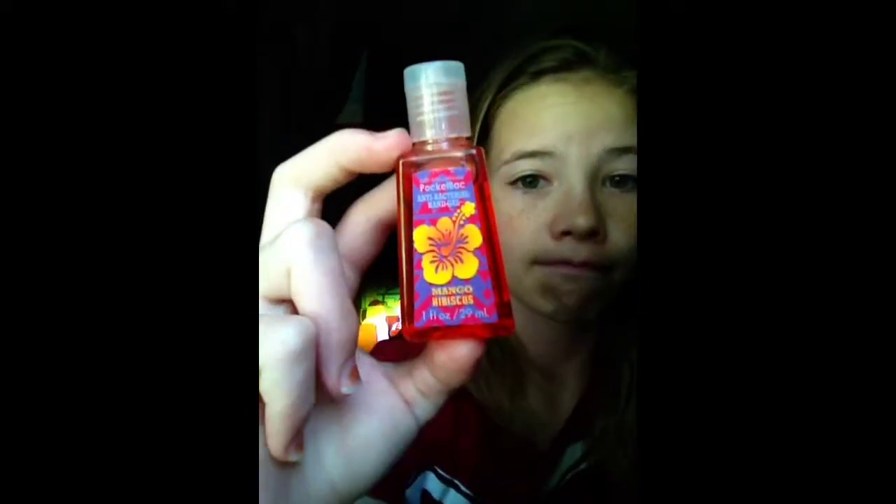My next one is the Mango Hibiscus one. I love mangoes, especially mango candy — like the mango Dum-Dum suckers. This one smells really good.